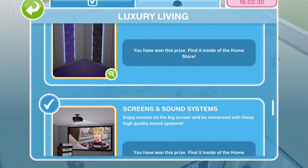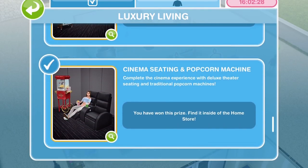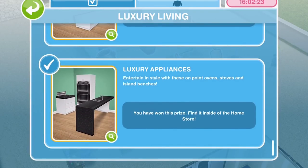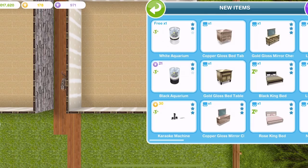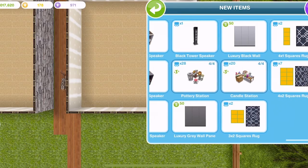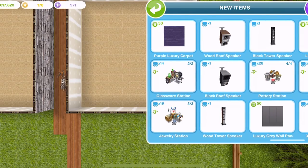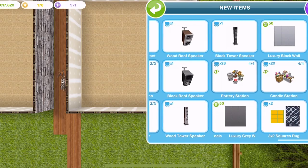We're gonna take a little look at the prizes that we won in order of winning them. Let's go into the home store and first off we'll just go into the new items tab because all of the items are gonna be in here. Obviously, once they are not new anymore, they won't be up here — they will be in the various sections within the home store.